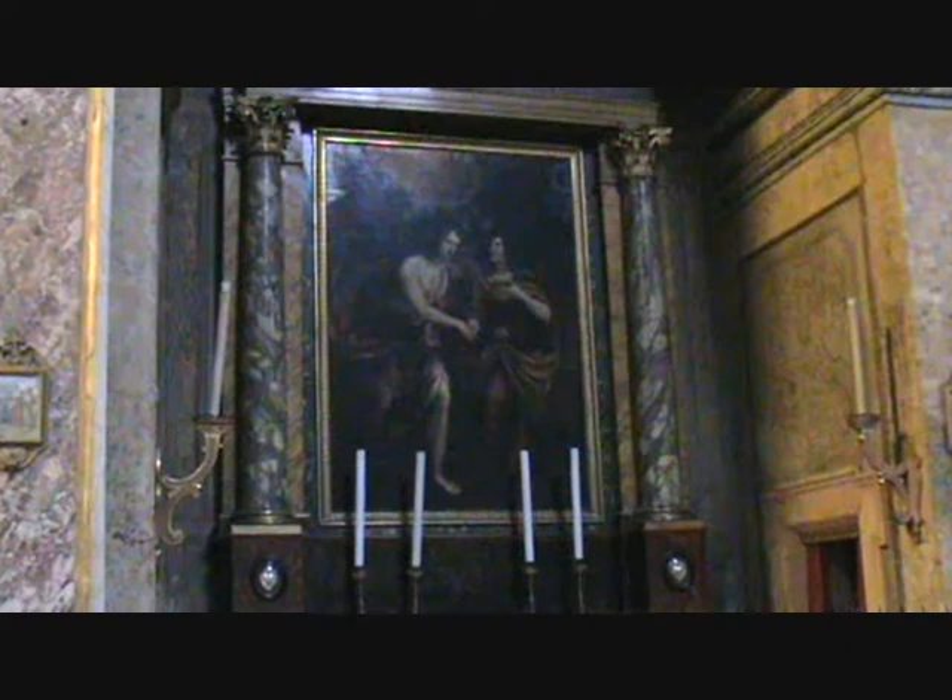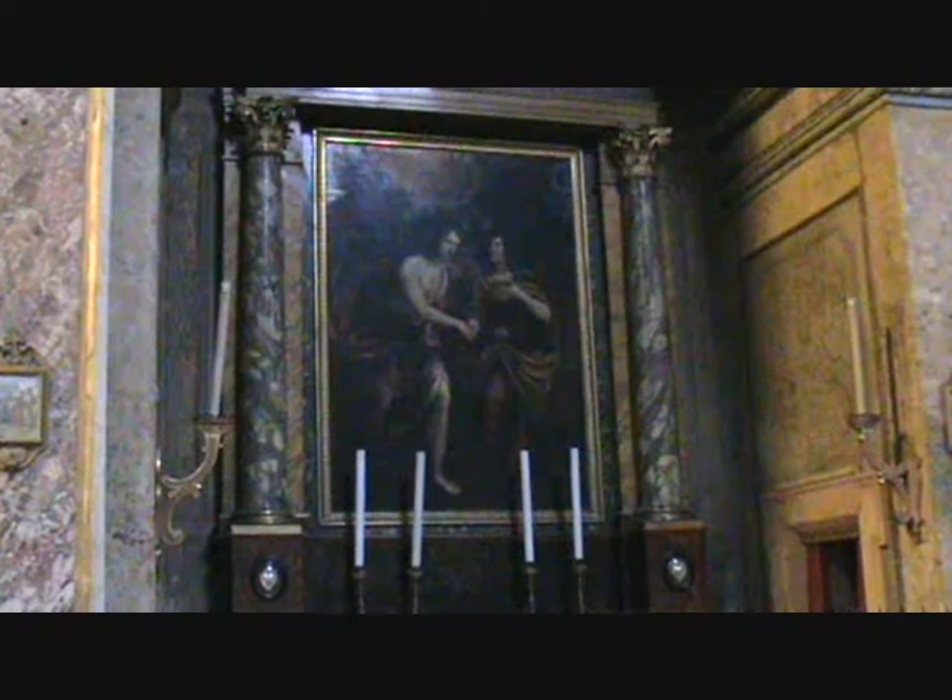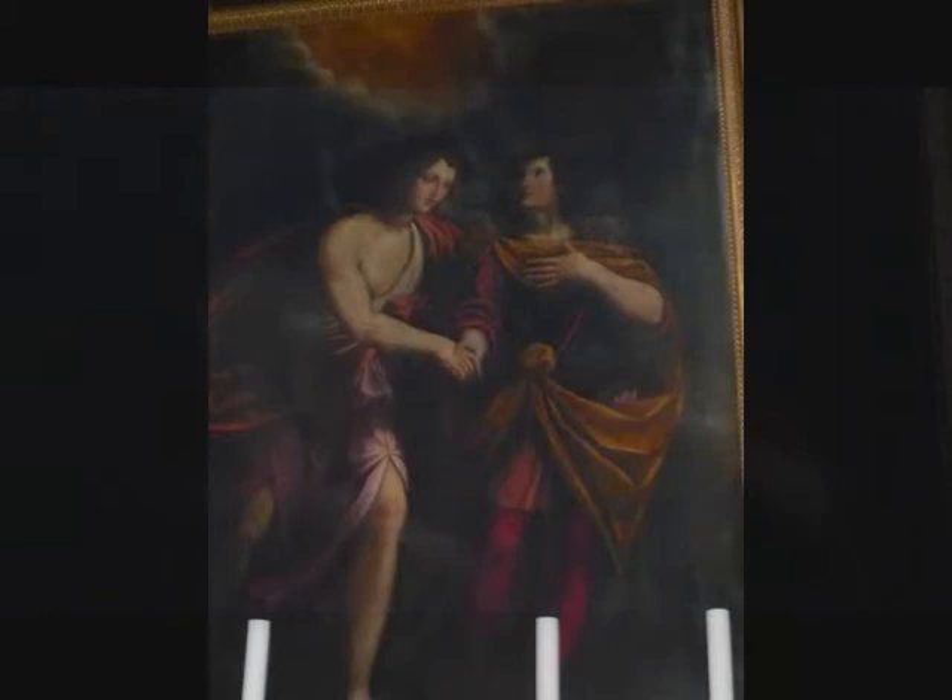In the second chapel is a painting by Gian Battista de Bertosio from 1644, illustrating the archangel Saint Raphael accompanying the young Tobia. It originally came from the suppressed church of San Michele Arcangelo — Saint Michael the Archangel.